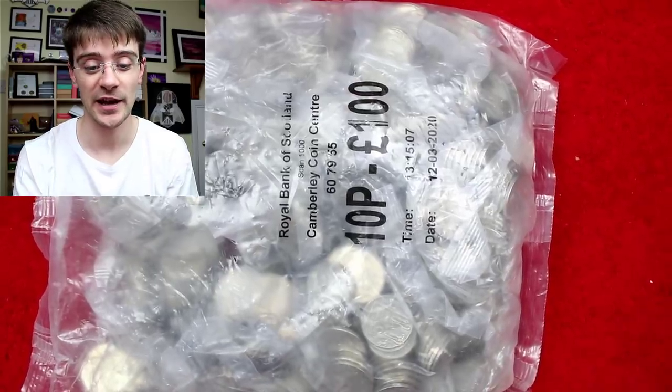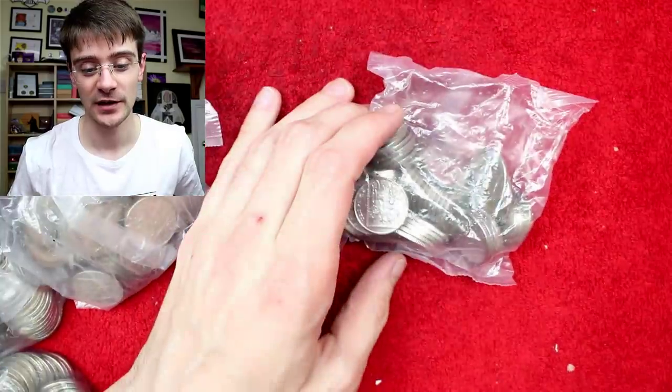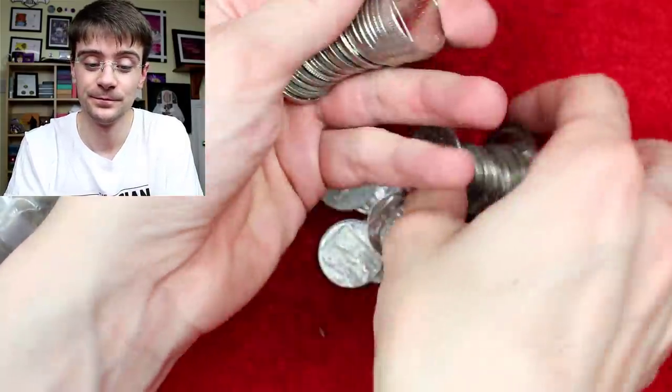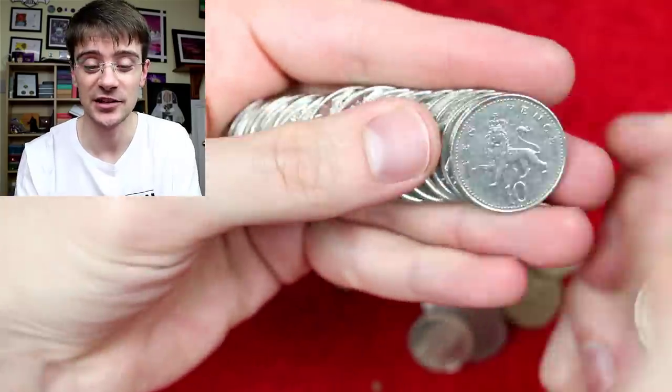Let's jump into some questions. Emily Williams says: would you rather still be able to collect coins but have no sight, which would make it tricky, or not be allowed to collect coins even though you can see them? Bizarre question. Blind coin collector — we're going with that. Imagine that, that's a niche and a half, isn't it?